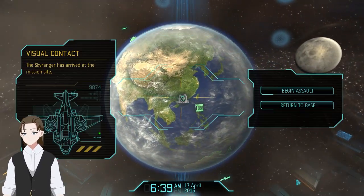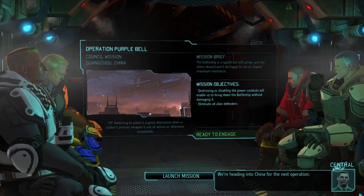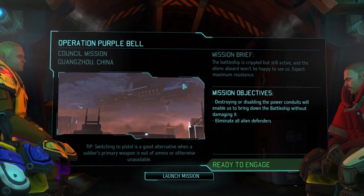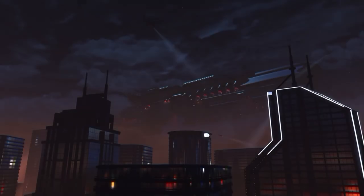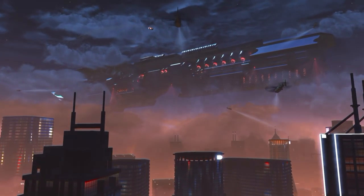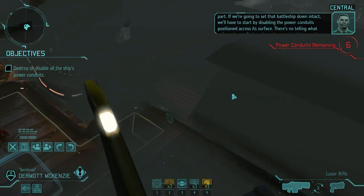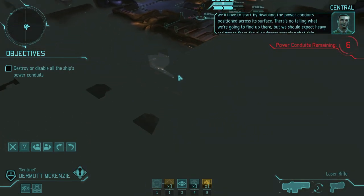I'm going to assume there's going to be a cutscene here. Strike one, prepare for landing — we're heading into China for the next operation. That's all you got, Bradford? Just land on the alien craft and kill everything so we can take their stuff. Big Sky took care of the delivery, but now comes the hard part. If we're going to set that battleship down intact, we'll have to start by disabling the power conduits across its surface. There's no telling what we'll find up there, but we should expect heavy resistance.